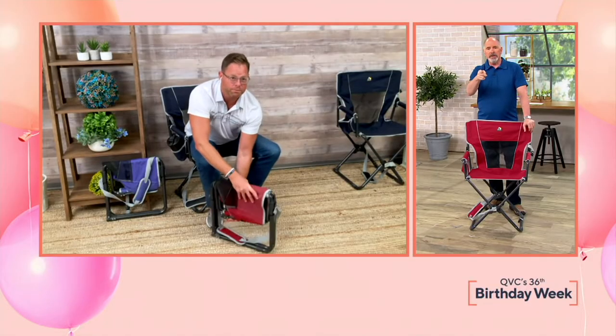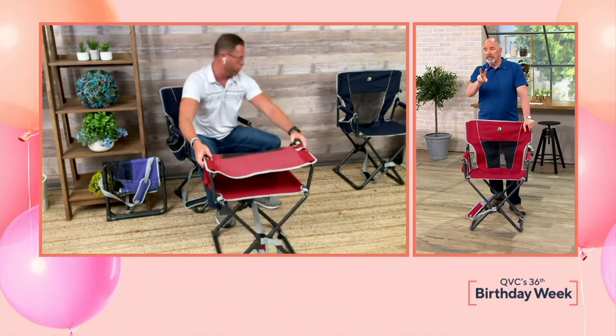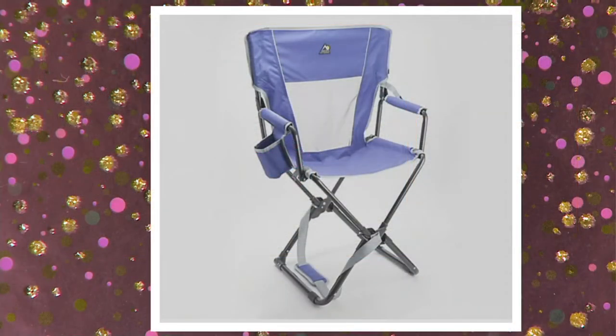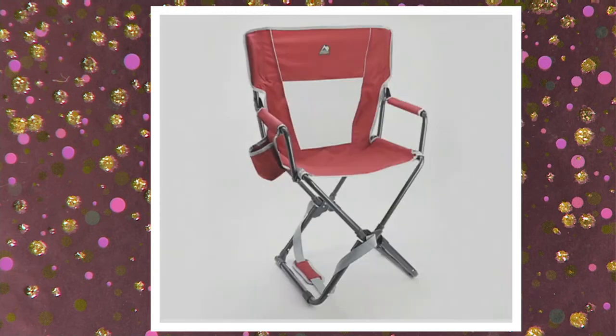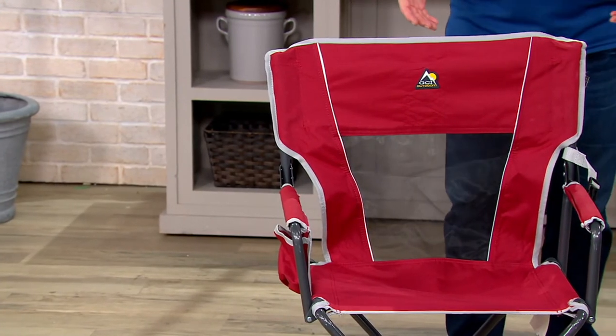The indigo color just sold out, so we're now down to two colors. We've got purple — there's 120 of those — and then the cinnamon. I'm not good with colors. The cinnamon is just red, right? Correct. Why didn't we call it red? Why didn't we call it indigo? You get paid by the letter now, Chad?